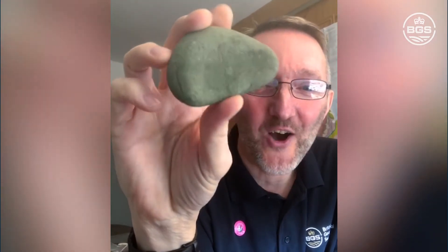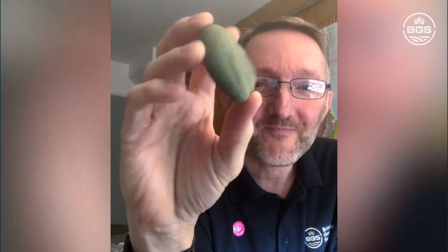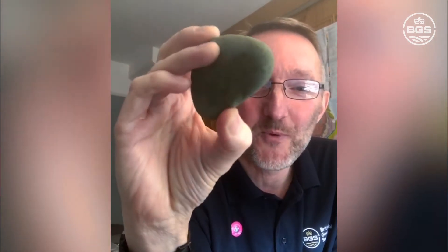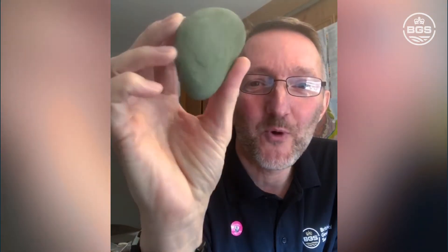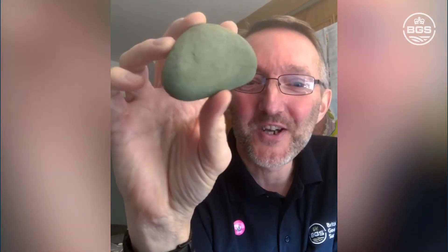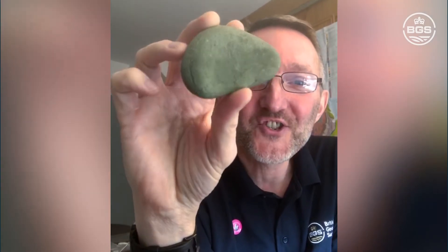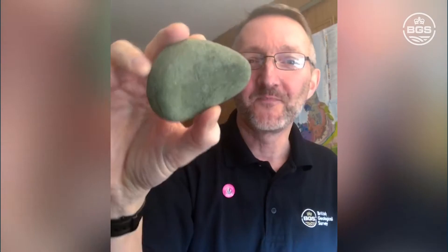The comments are coming in — Natalie was first with green, then greeny grey from Bev, khaki green from Flora, more votes for green from Deborah, Helen, Tracy, and Jill. We're getting a rough consensus that this pebble is a sort of grey-green, greeny grey, khaki green. So describing the colour of something is actually a little harder than you imagine.